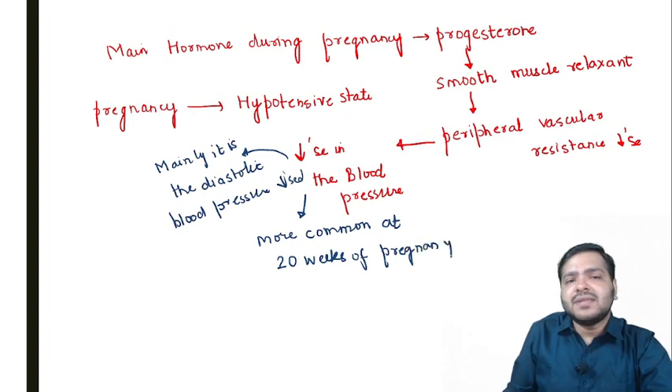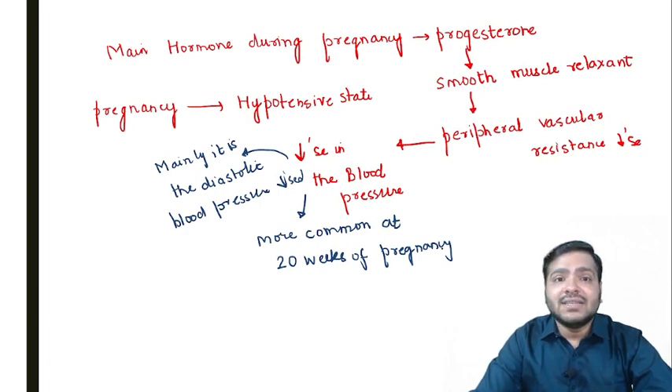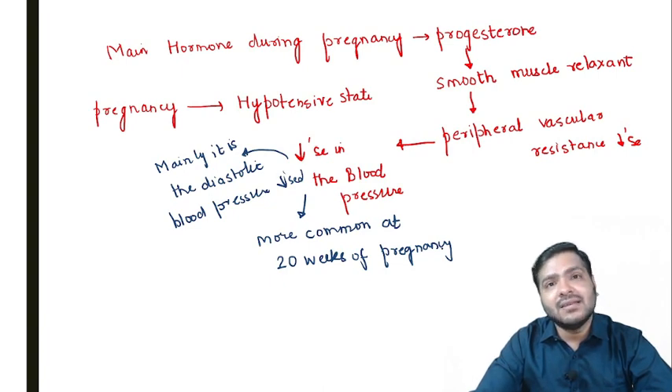So the basic concept is: the main hormone during pregnancy is progesterone, it is a smooth muscle relaxant, it relaxes the vascular component and ultimately blood pressure decreases. Now, whenever a pregnant female is lying supine, the gravid uterus will press on the inferior vena cava, decreasing blood return to the heart. The cardiac output will decrease and ultimately the BP will decrease.